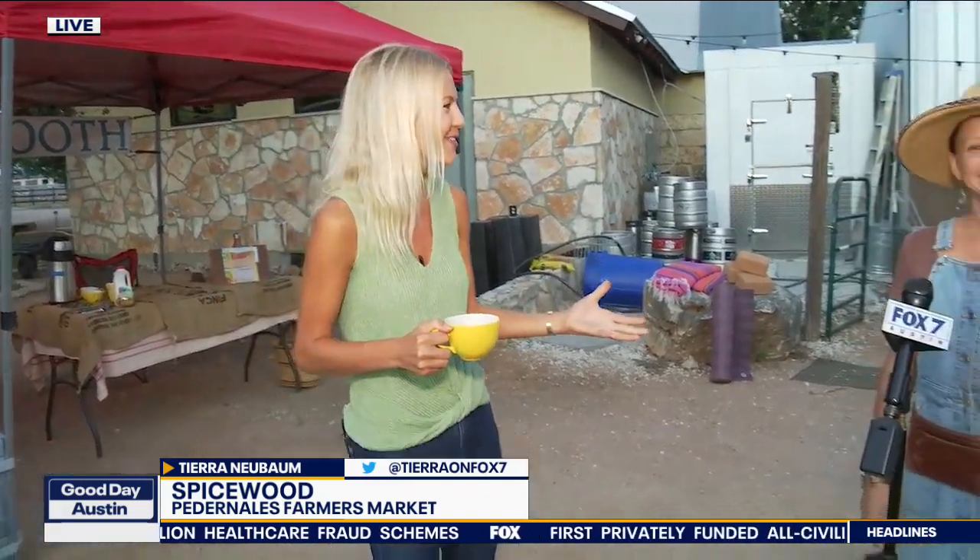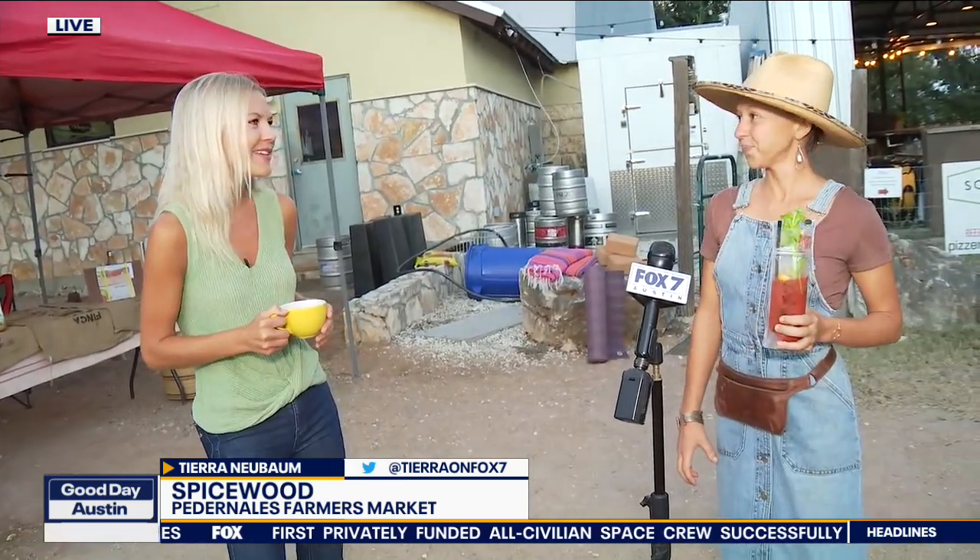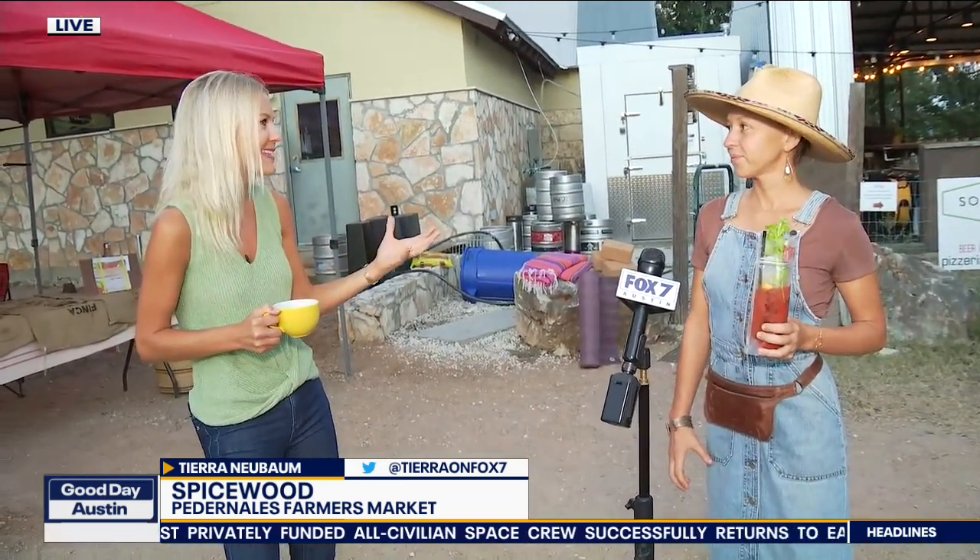Good morning, Tierra. Good morning to you, Amanda. I'm so excited to be here with some amazing vendors. And Karina, you make this market come to life every Sunday, 10 to 2. How can the community come out and experience it here?